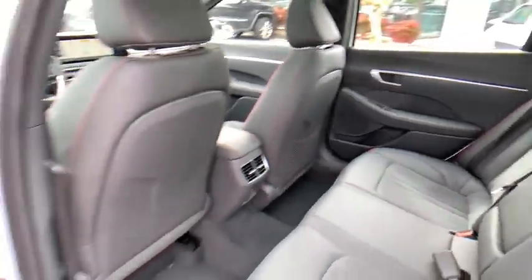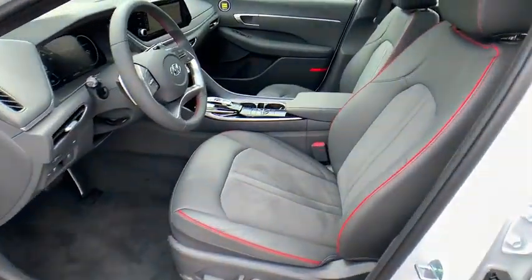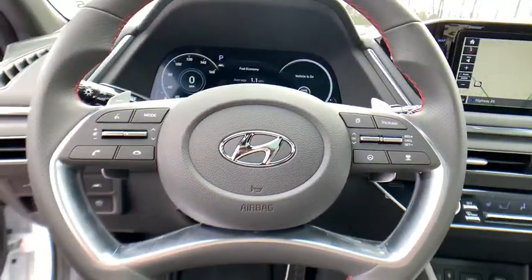Power windows, security system, rear window defroster, electronic stability control, trip computer, heated front seat, overhead console, tachometer, panic alarm.